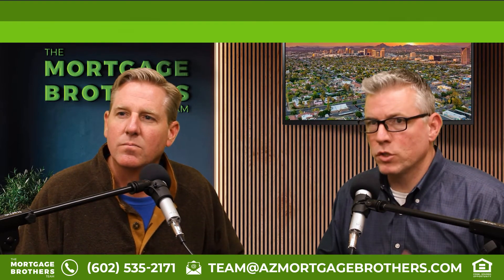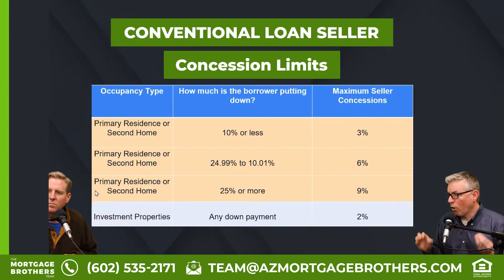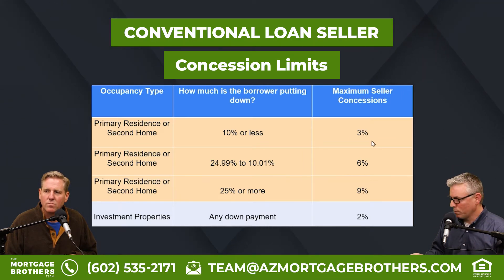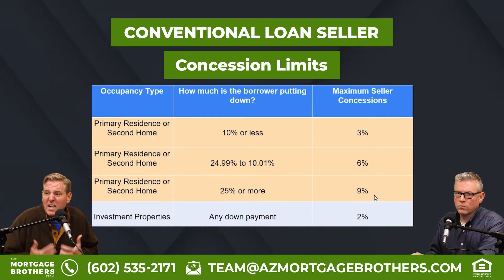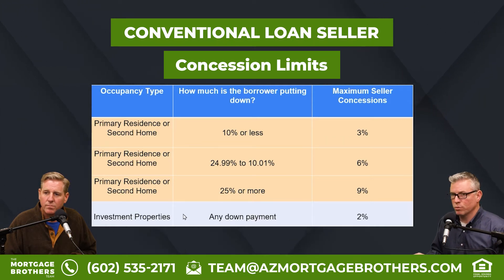Are there limitations to seller concessions? Yes, it's not unlimited. About 95% of home buyers get a conventional loan, FHA, or VA loan. For conventional loans on primary residences or second homes, the seller concession is determined by the down payment amount. Less than 10% down: max is 3%. Between 10% and 25% down: max is 6%. Putting 25% or more down: max is 9%. For investment properties with a conventional loan, regardless of down payment — whether 20% or 80% down — the max seller contribution is only 2%.